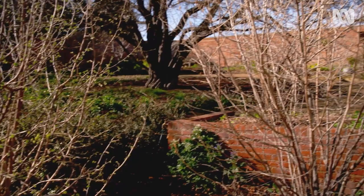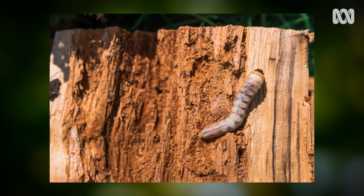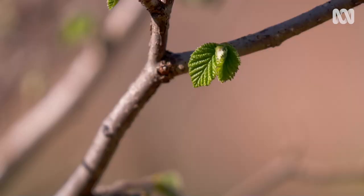Borers are insects, usually beetles or clear-winged moths, that lay their eggs inside or on trees. Their larvae feed on the living tissue of wood, which weakens the tree to the point where, over time, the branches could break or the tree becomes ring-barked.